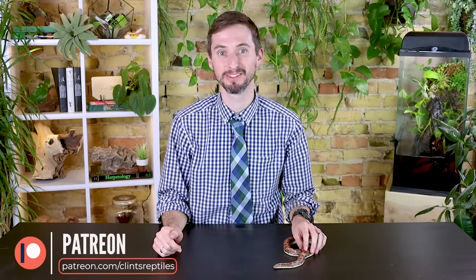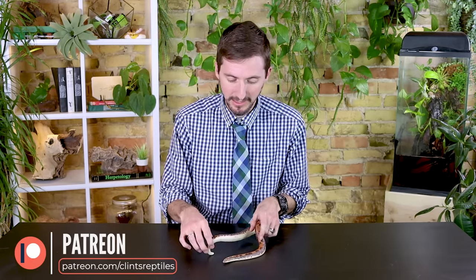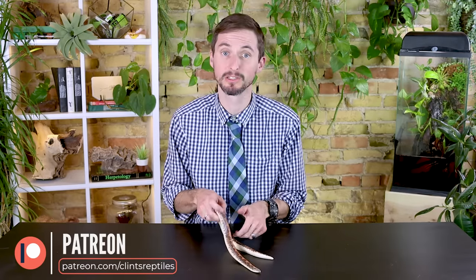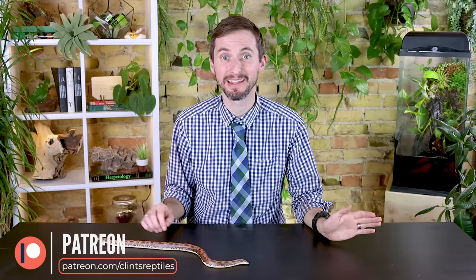I'd like to take a moment to say thank you to our patrons at Patreon who help support this channel, especially during this weird time when Clint's Reptile Room is closed and we're looking for a way to keep it open. Having support from Patreon has really helped keep this channel alive. We've been doing live streams regularly to help us all get through, and we often open things up to patrons to ask questions in advance, which we cover at the beginning of live streams — so that might be a reason to join.